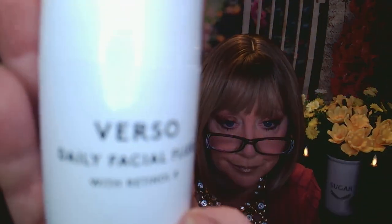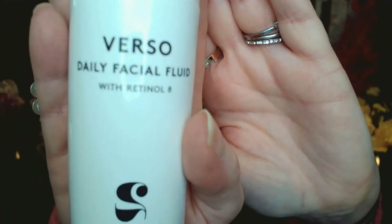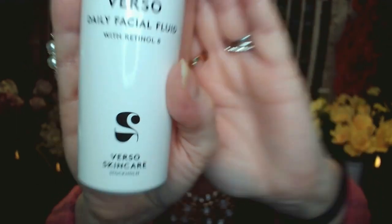Next I got this Verso Daily Facial Fluid, which has Retinol-8 in it. It has a value of $95, and I spent $18 on it. It says don't start your morning without this lightweight fluid — it contains Retinol-8, the brand's proprietary vitamin A complex that's eight times more effective than standard retinol, plus hyaluronic acid and niacinamide to help visibly calm, hydrate, and strengthen your skin against environmental aggressors. Apply onto your cleansed face and neck in the morning before sunscreen. For a $95 product at $18 — yes, please. I'm going to be excited to use this.